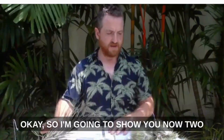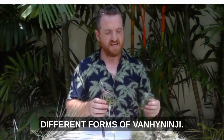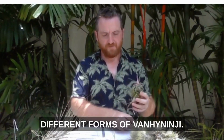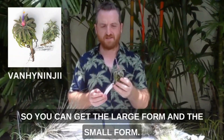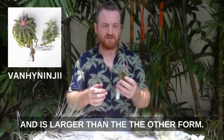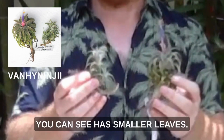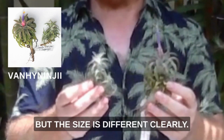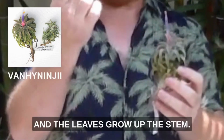I'm going to show you now two different forms of vanhininji. This is the large form — you can get the large form and the small form. The large form has larger leaves and is larger than the other form. This is the small form which has smaller leaves. Very similar shape in terms of form but the size is clearly different. It's caulescent — it grows along a stem and the leaves grow up the stem.